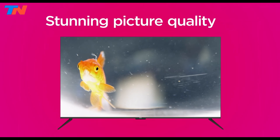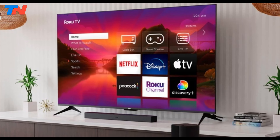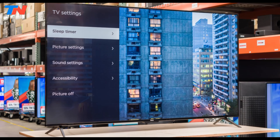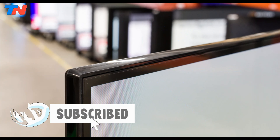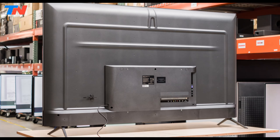Available in both HD and 4K versions, the Select series caters to various preferences and room sizes. The HD models are perfect for smaller spaces, while the 4K models offer superior picture quality for a cinematic experience. Additional features include free live TV access, expandable sound support, and multiple input channels for connecting gaming consoles and other devices.